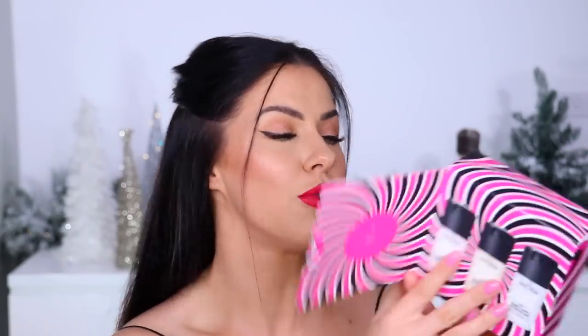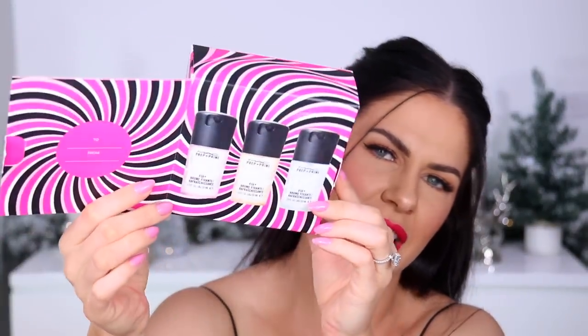Next up I have holiday sets from MAC — the packaging they did this year is so cool. It's like a visual illusion trick that catches your eye, like you can't tell where the image starts or ends. Every single year MAC does amazing holiday gift sets and they all open up at the front where you can actually write who it's to and who it's from. This one is a trio of their Fix+ sprays — the original, the rose, and the coconut — three little minis in this gorgeous little set.